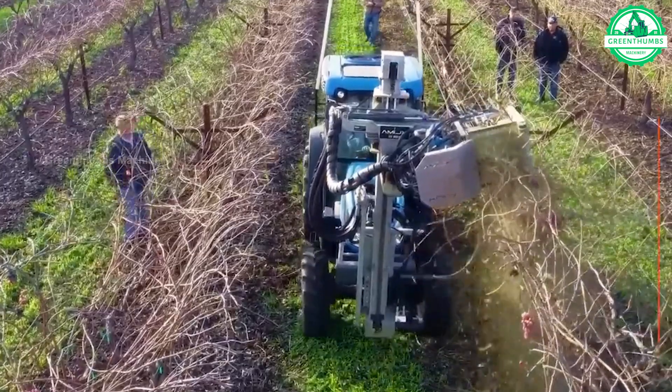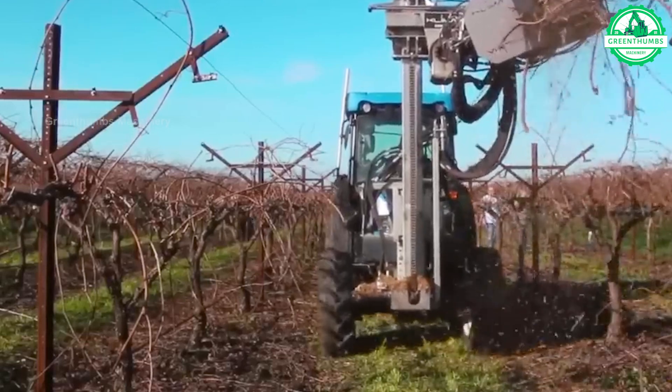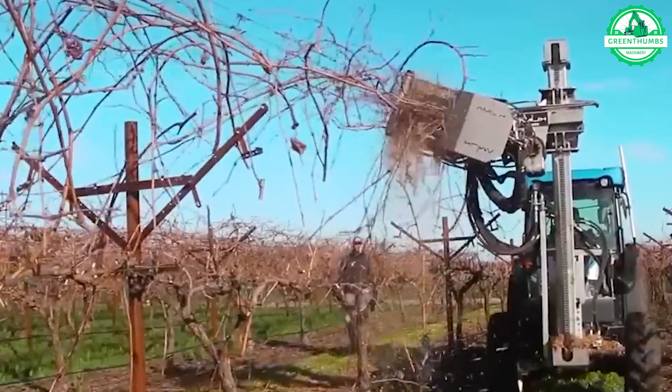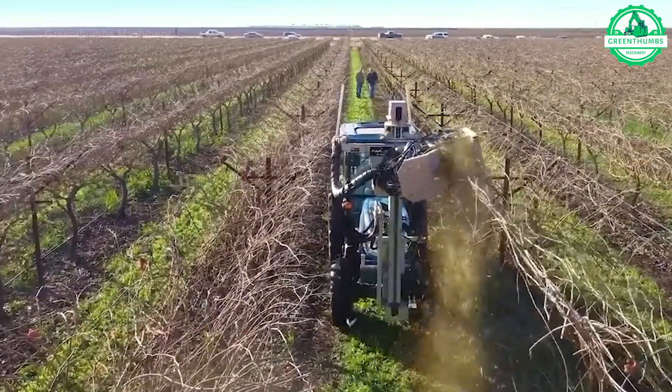Machinery is increasingly common in modern farming, revolutionizing operations and improving efficiency. From planting to harvesting, irrigation to pest control, these innovative tools help streamline processes and improve productivity on the farm.